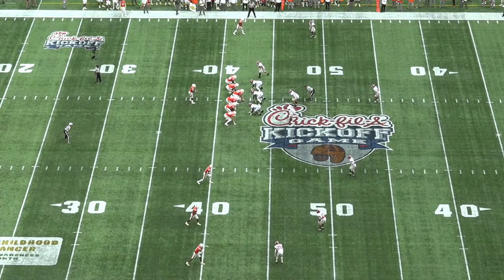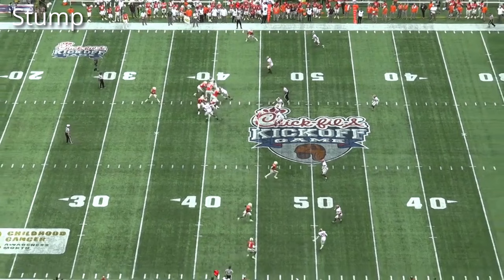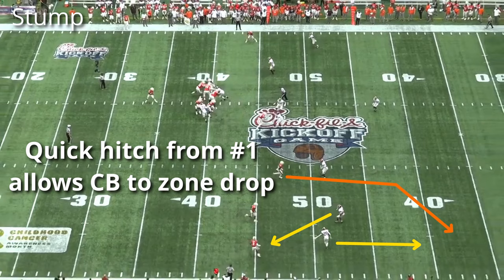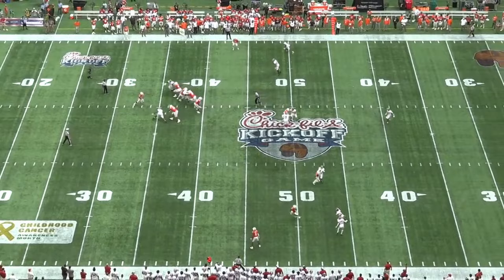Lastly, we have Stump, which is very similar to Stubby. The only difference is that when the corner sees a quick hitch from number one, they'll give a smash call to the apex defender. That lets the corner slough off and get underneath the corner or vertical route from number two or number three, while the apex covers the hitch. It's essentially Mod coverage out of trips, allowing Alabama to defend specific route combinations and rob underneath to get into passing lanes.